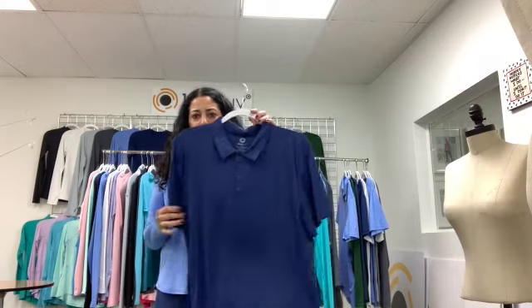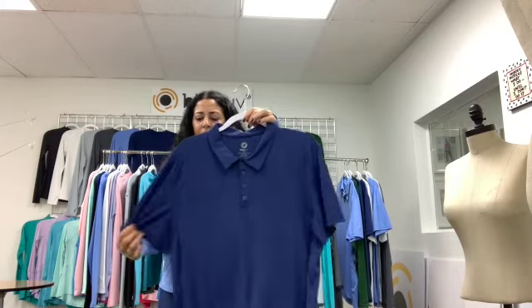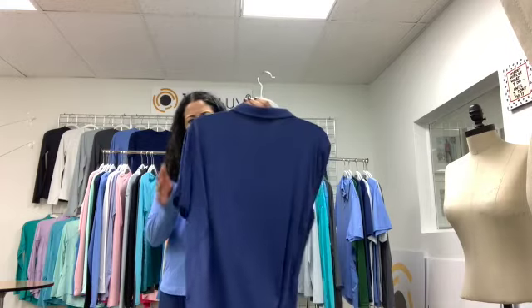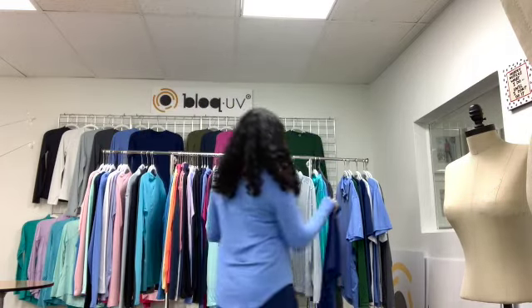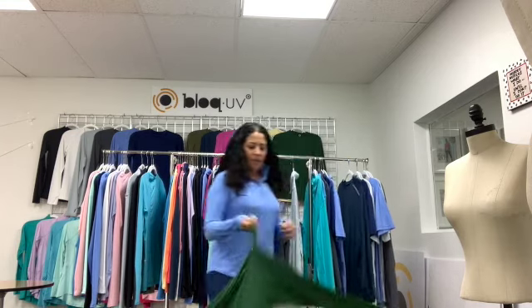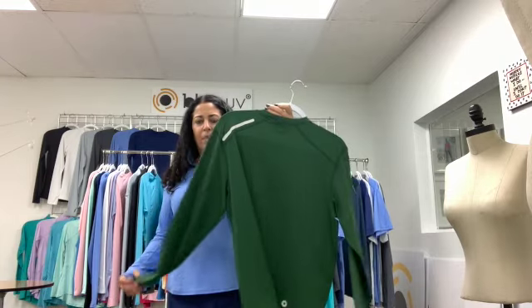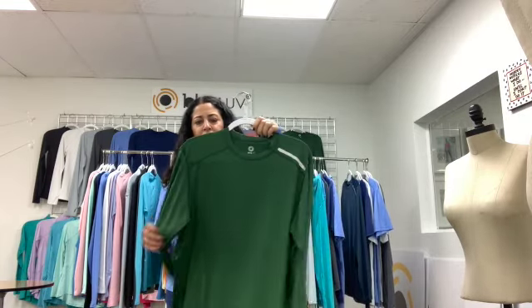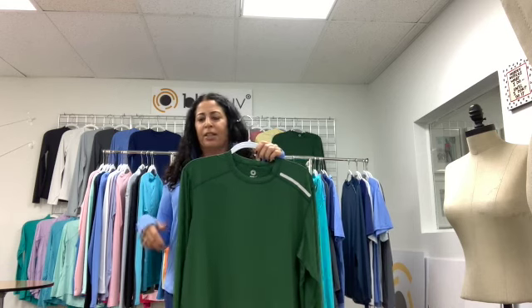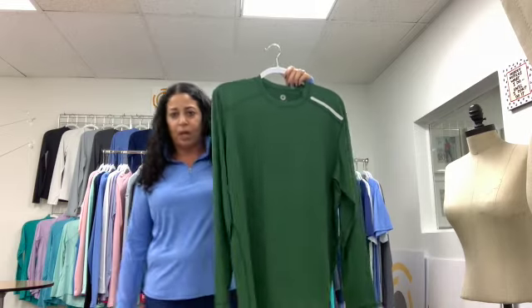We also have our men's short sleeve — same thing in the back. And our men's crew has a reflector in the front and reflector in the back. This shirt is great as a layering piece — they use it for tennis, golf, running, surfing, and hiking. The fabric works out really well in cold weather too.